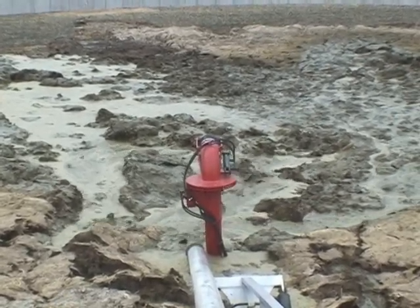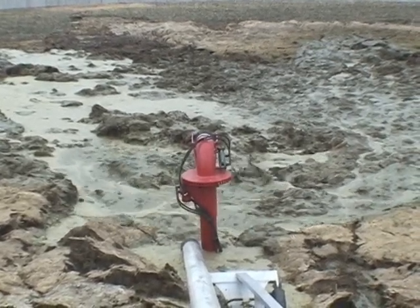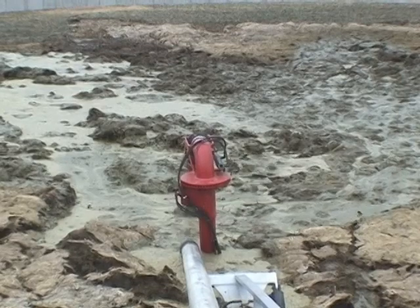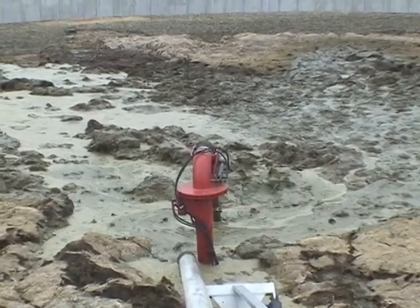The impeller housing is outfitted with four additional cutting knives, horizontal to the lagoon floor, thus providing lower emptying of the lagoon. A downward spiral auger reduces agitation time and increases homogenization of the lagoon.